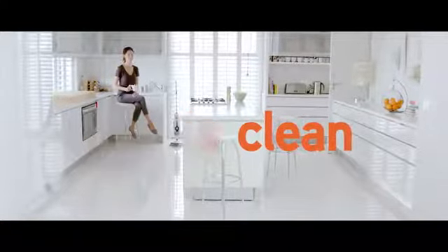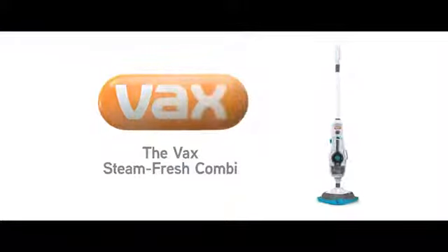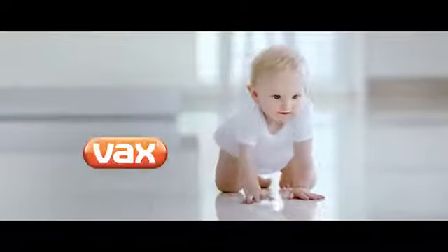Smells clean, looks clean, is clean. The Vax Steamfresh Kombi. Vax. Your home.